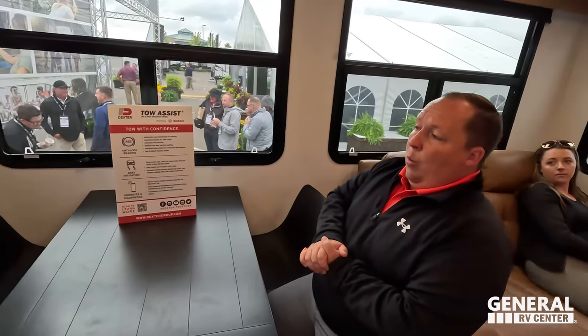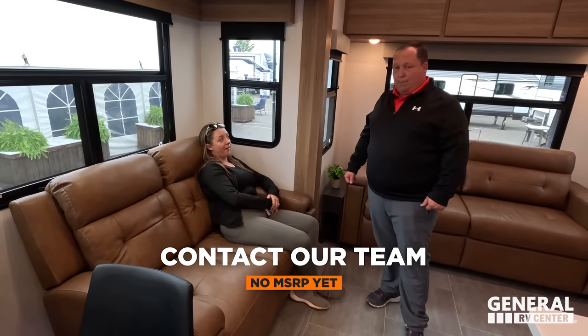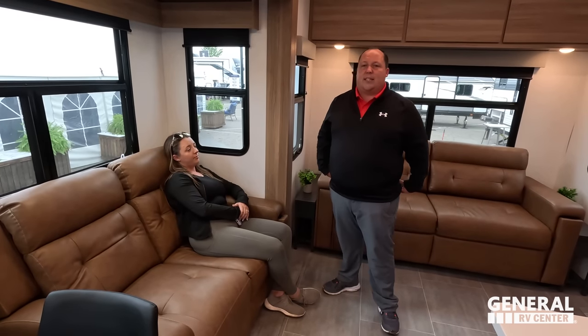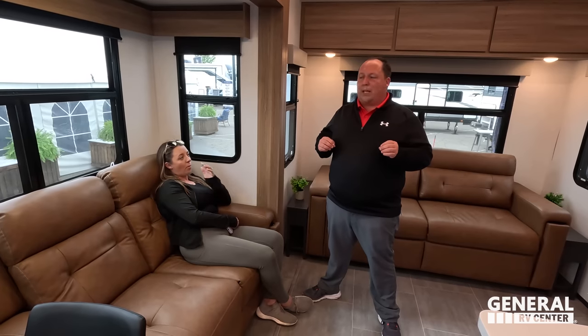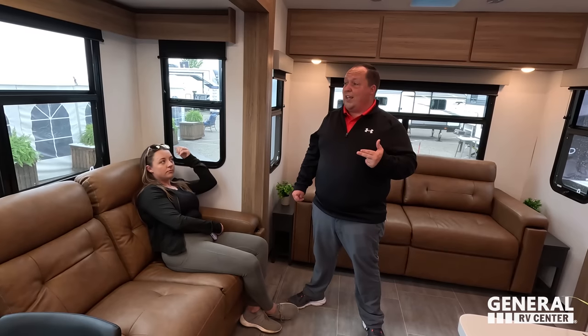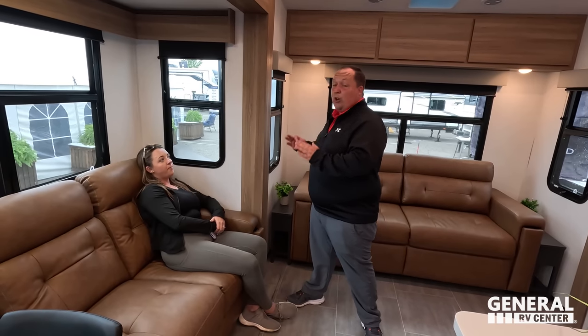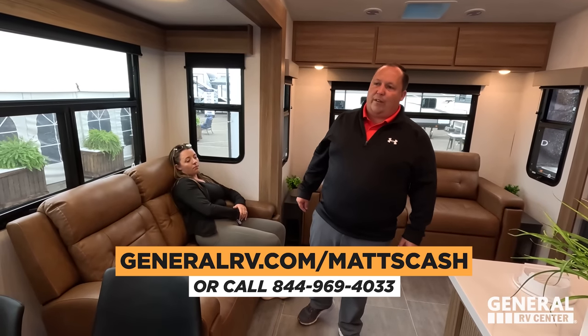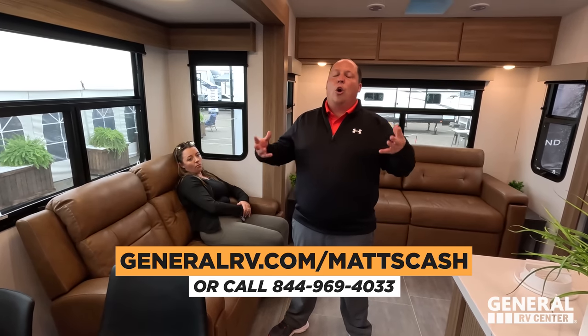It's now time for the MSRP. If we can advertise the sale price, please put that there. Regardless of whether we're allowed to advertise the sale price or not, I know we are going to get everybody the absolute best price in America. If you guys are interested in learning more about this or getting the absolute best price in America, please go to GeneralRV.com/MadsCash — we'll link it in the YouTube description below. You can also get there from MadsRVReviews.com or call 844-969-4033.